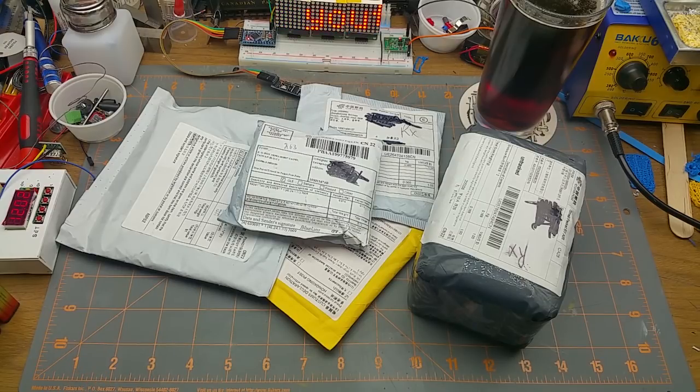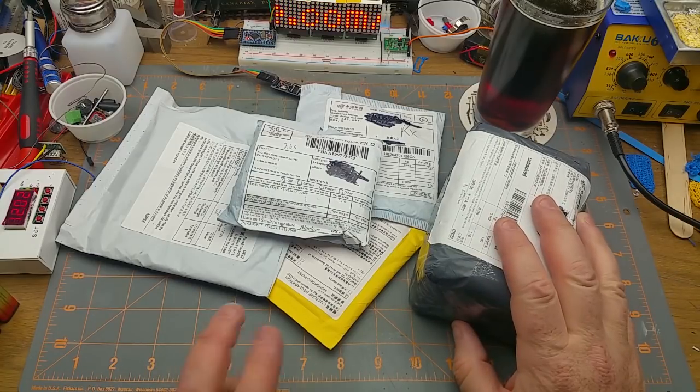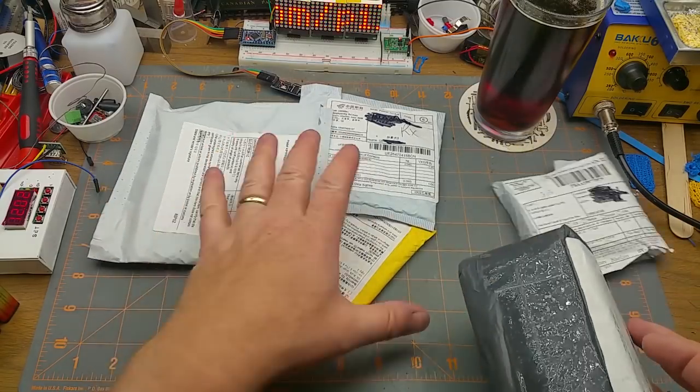It's time for another mailbag, which is a happy coincidence because I got stuff to open. Where should I start? Let's start with that one.